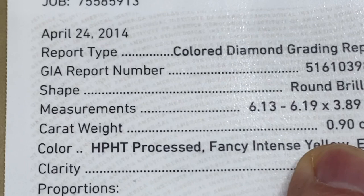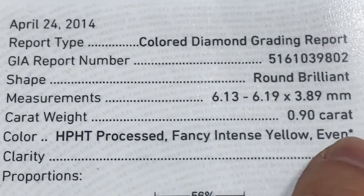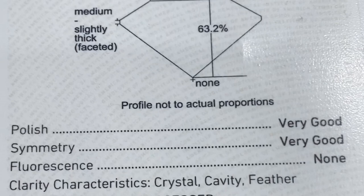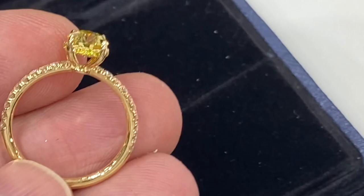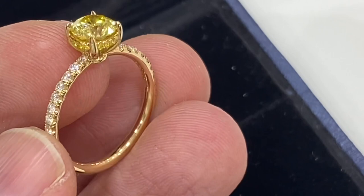90-pointer — looked like a carat when I first looked at it. Fancy intense yellow. It has that little star where the color was processed after it was mined — HPHT, which stands for high pressure high temperature. That process makes it more affordable, but it's beautiful.